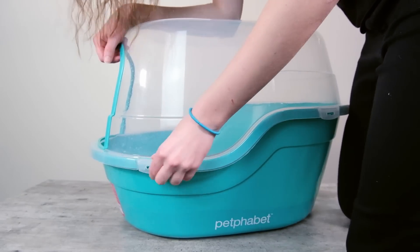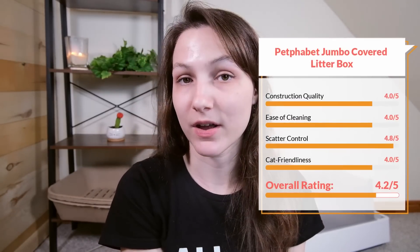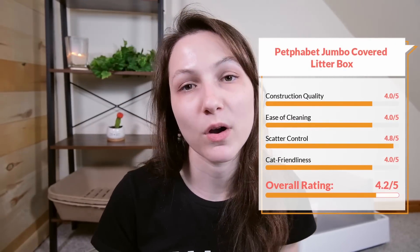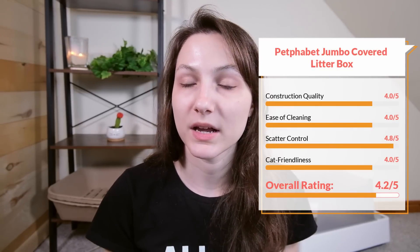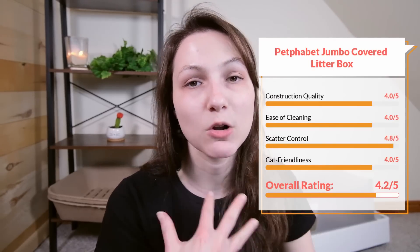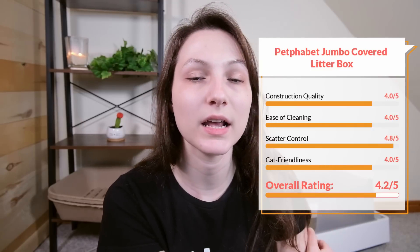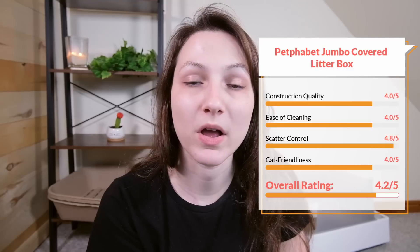You can also use it as an open litter box if you prefer. In terms of construction quality, I would give it a four out of five. In terms of ease of cleaning, I'm going to give it a four out of five. In terms of scatter control, I'm going to give it a 4.8 out of five. In terms of cat friendliness, I'll give it a four out of five. My cats have used this litter box on occasion, but I can tell that for my larger cat Wessie, even though this is one of the larger covered litter boxes on the market, it's a little bit cramped for him. In general, covered litter boxes tend to be a little bit less cat friendly — it really depends on the cat. Overall, I'm going to give this litter box a 4.2 out of five star rating. It costs $47.99, which seems a little bit overpriced to me, but if it suits your needs, it could be worth the money.